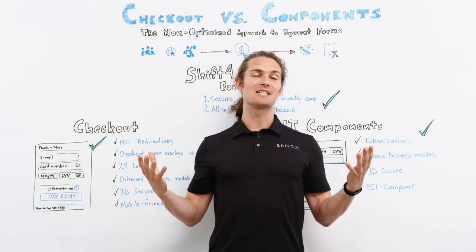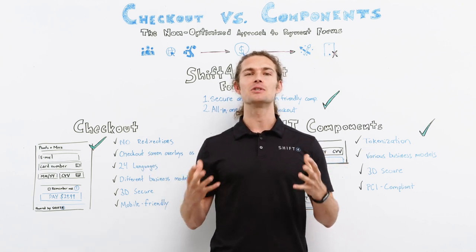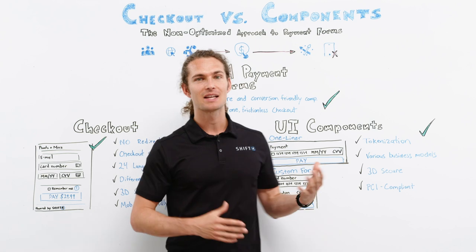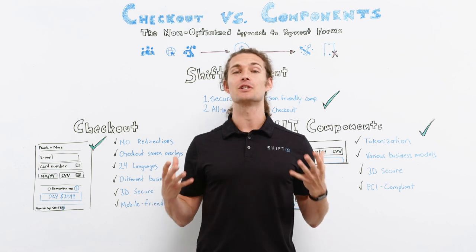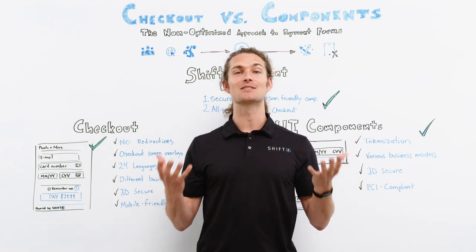That's it for today. Thank you so much for watching. Now you know how to get the most out of PCI compliant, secure and conversion friendly UI components and frictionless checkout. To find out more about our amazing solutions for your business, visit our website or contact us with your questions.